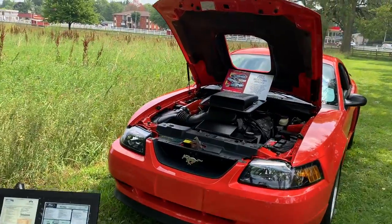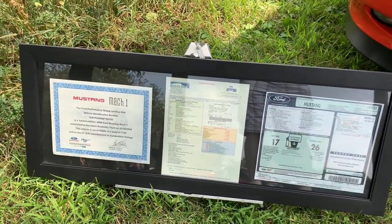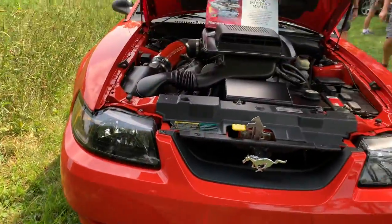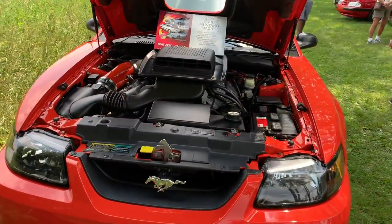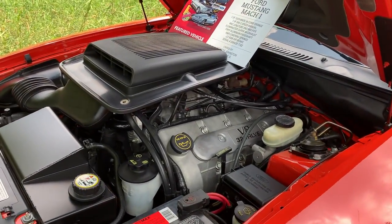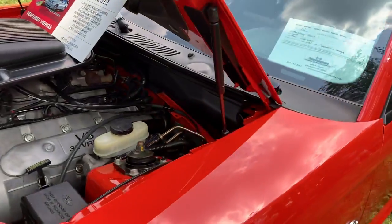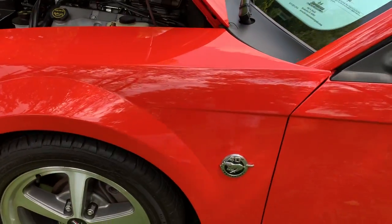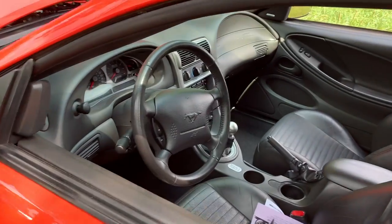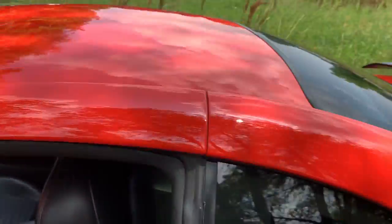Here it is — here are some of the details on it. It is a 2004, which is obvious because the orange color was only available in 2004. It has the 40th anniversary package on it. Very clean on the inside — stick shift car — and it's extremely clean overall.